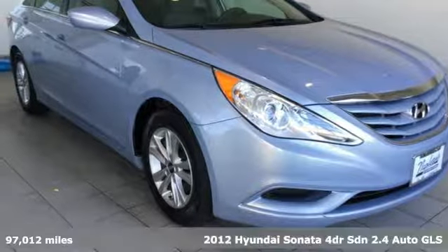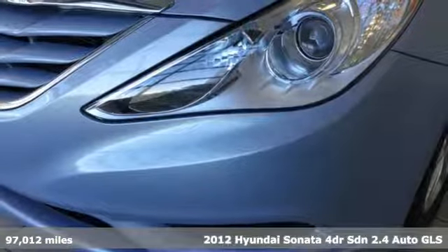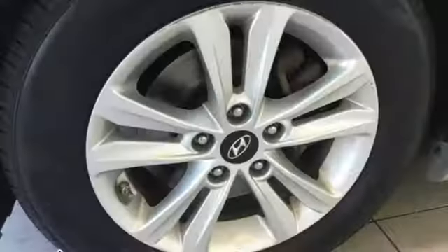It's a 2012 Hyundai Sonata. Live comfortably within your means and very comfortably in this beautifully designed Sonata. A great vehicle is comprised of great features like these.